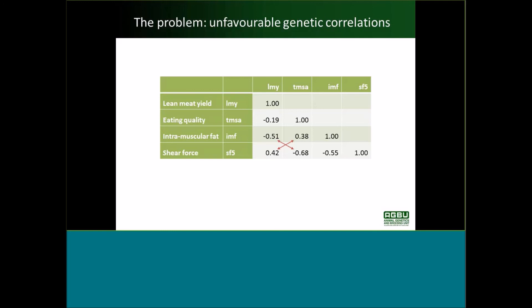In our index, eating quality is part of the breeding objective, but the traits we're going to use to influence it are intramuscular fat and shear force from the information nucleus and resource flock records.